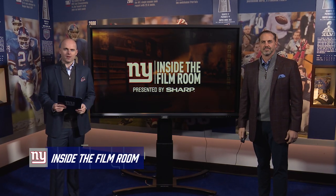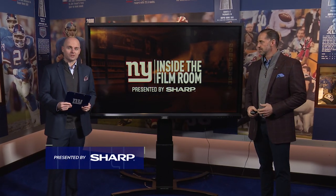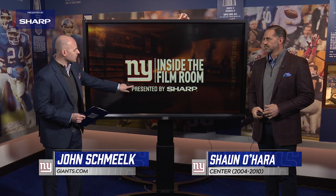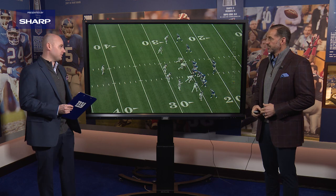Welcome back to Inside the Film Room. I'm John Schmelke, joined by Sean O'Hare. It's all presented by Sharp. Today we're going to take a look at Sterling Shepard, who led the Giants with 66 catches this year.